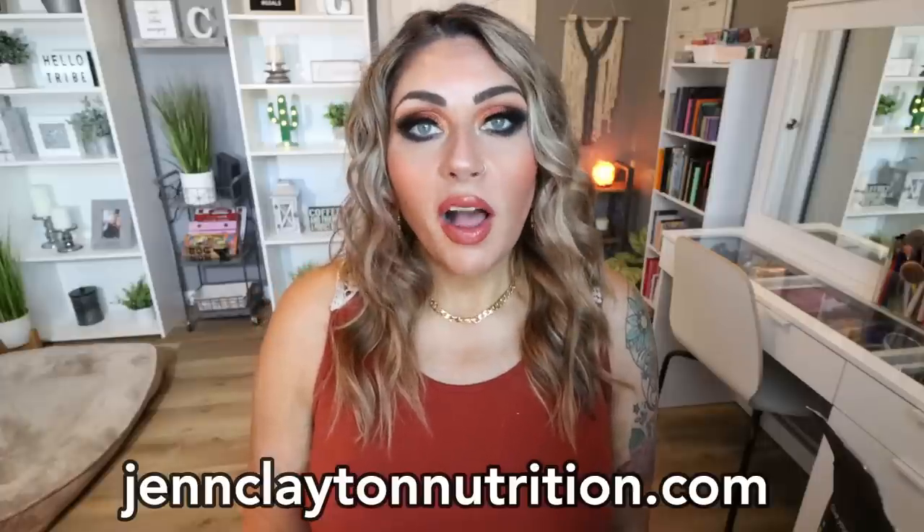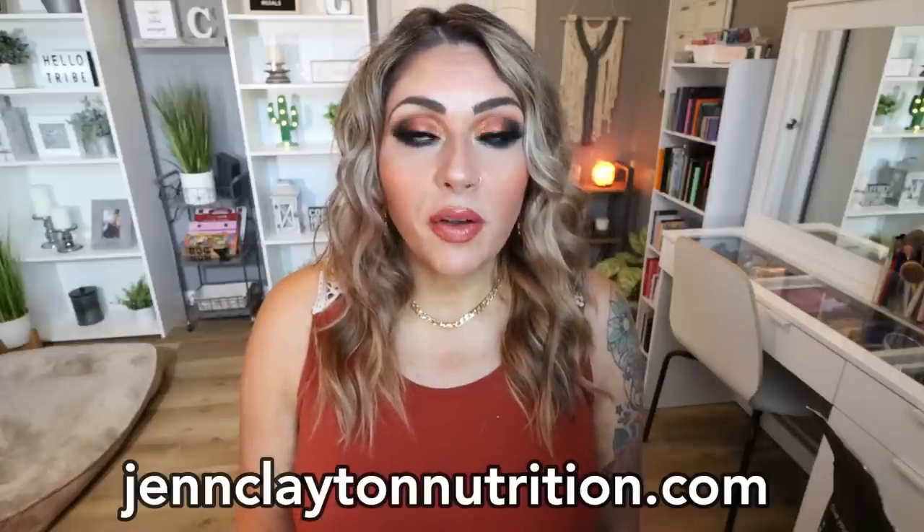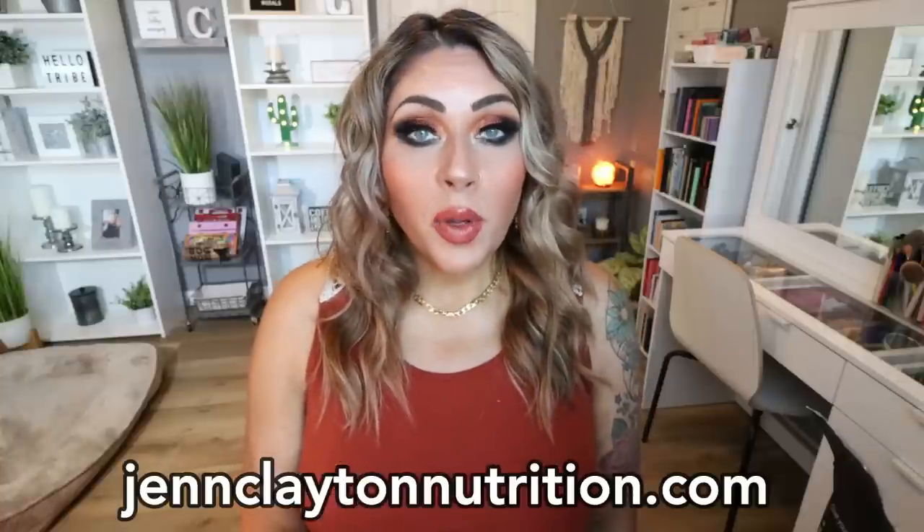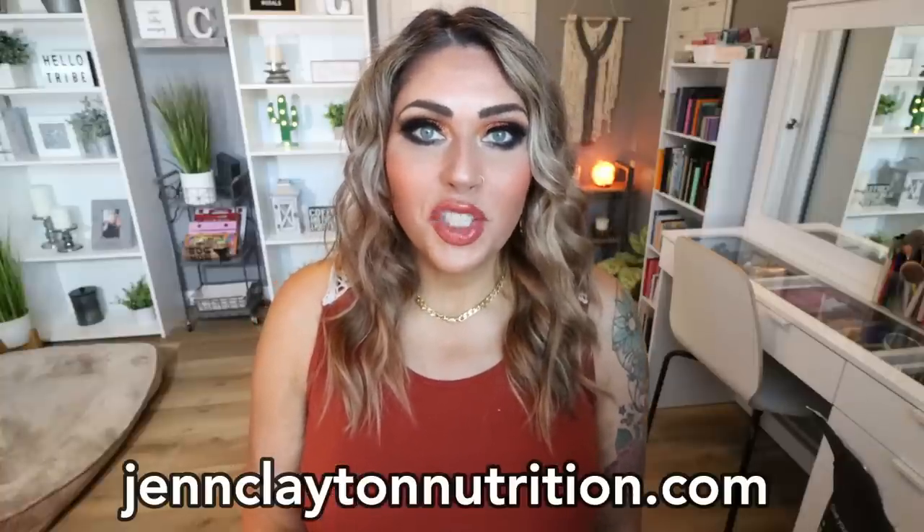Check out the description box down below where I will list everything I shared with you in today's video. You'll also find nutrition coaching where I offer personalized macros and calories — highly recommend — as well as one-on-one coaching if you'd like to chat with me directly, links and discounts to all of my other favorite things, and of course my Facebook group. Definitely come on over and join us there.